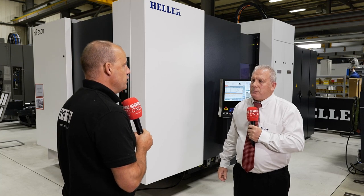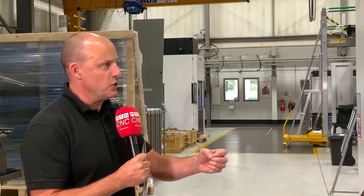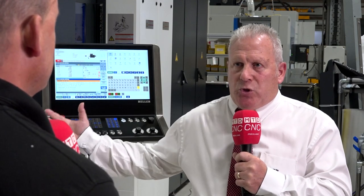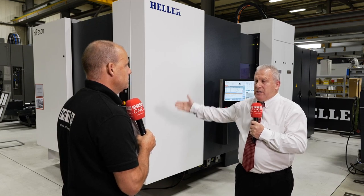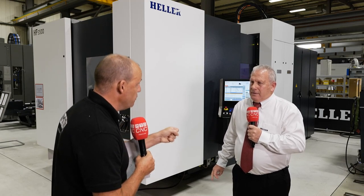If there are people watching this that are using several vertical machining centres where every other one may be idle because they're having to load and set — how powerful and how strong is the argument for them to consider utilising a horizontal strategy like we're talking about, whether it be four-axis or five? Don't just consider it, do it. A horizontal machining centre like this is the way forward for mass production in the future. You can have a pallet storage system, additional tooling, everything you want for the machine to just continue to run and run, manned or unmanned — accurately, which is a key and critical point.